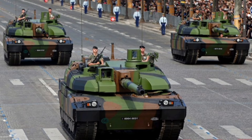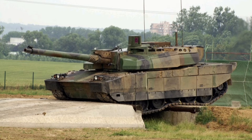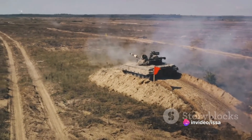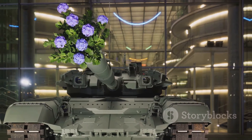Today the Leclerc remains one of the most advanced main battle tanks in the world. It has seen service in various conflicts, such as the war in Afghanistan, and continues to be a vital part of the French Army's armored forces. In summary, the Leclerc is a testament to French military engineering — from its inception in the 1980s to its current status as a world-class main battle tank. Its combination of speed, firepower, and advanced technology make it a force to be reckoned with on the battlefield, and a true symbol of French military prowess.